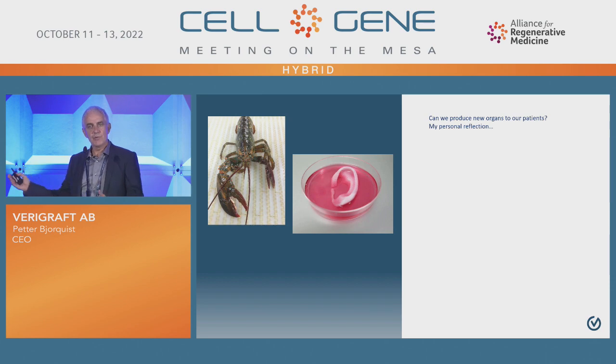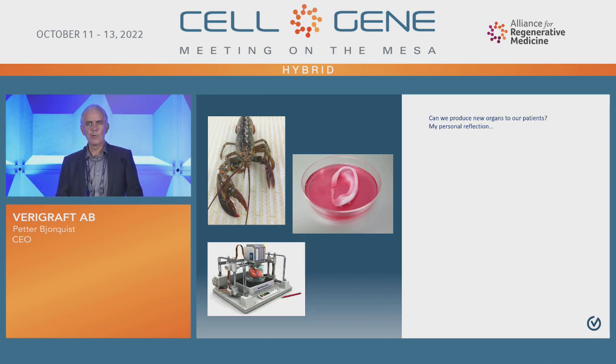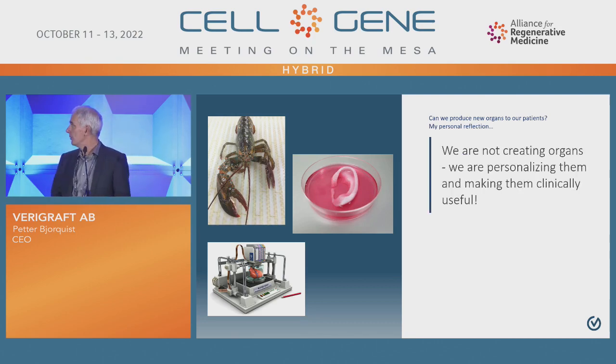Remember these types of slides. What you see here is not an organ. This is an organ — there is a bioprinter and a heart. I'm personally a strong believer of bioprinting, but we cannot create these types of organs today. I think it's at least a decade before we take a bioprinted major organ to the clinic. So the question is: what can we do? We can personalize organs and make them clinically useful.